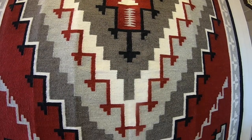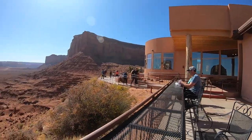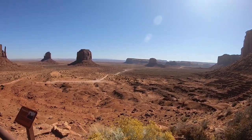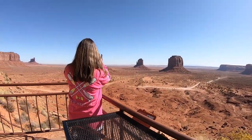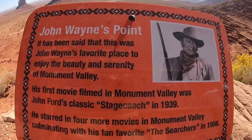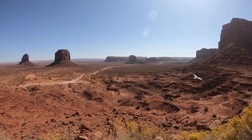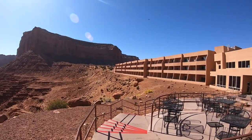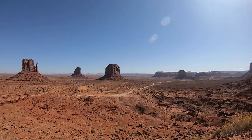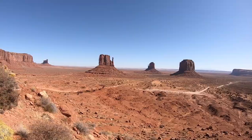When we stepped outside of the gift shop, the view was amazing. It's actually called John Wayne Point because it is said to be his favorite view of the valley. Did you know that several western movies have been filmed in the area? Five of John Wayne's movies were filmed there. I bet my pa has seen them all. We had to hang out for a bit because it was just so stunning.